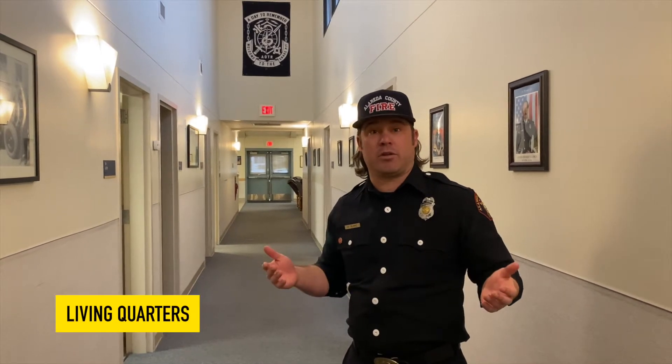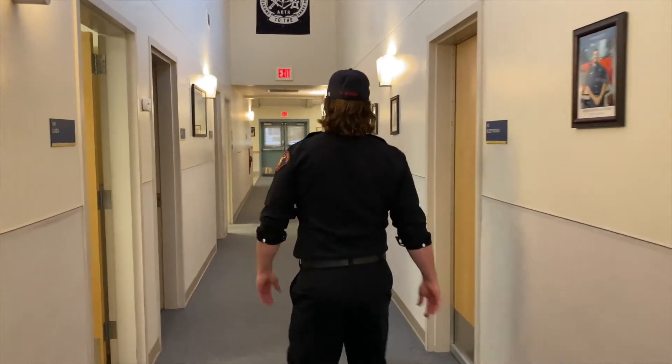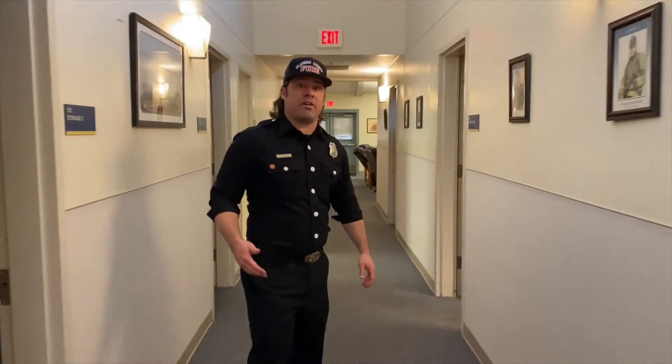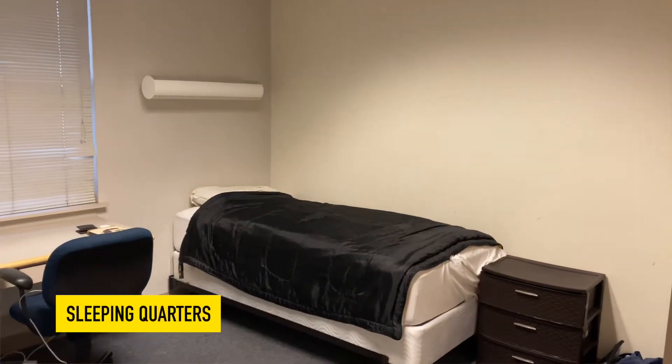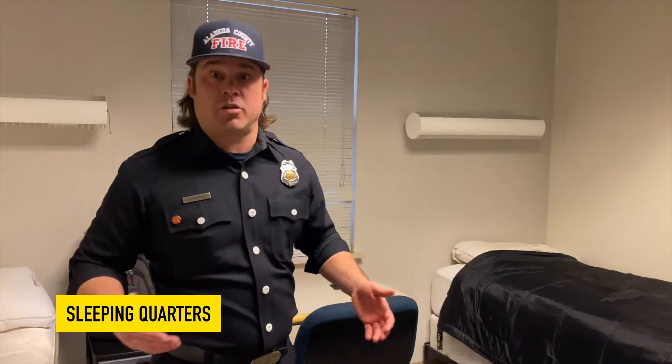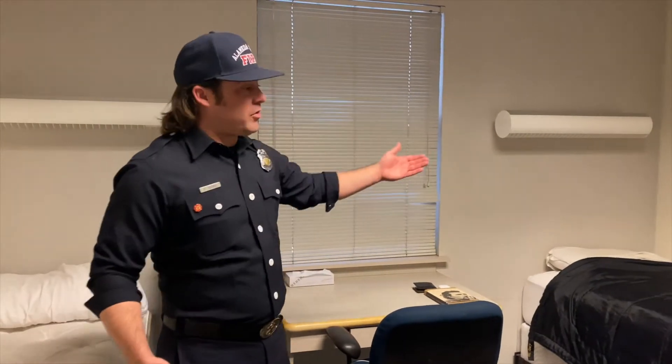The next thing I want to show you is what we call our living quarters. What's unique about our profession is that when we come here to work we're here for days at a time — specifically in this department we work 48 straight hours, that's two straight days. That means we need to get some sleep sometimes. Here at station 10 we're very lucky that everybody has their own bedroom. When we're not going on emergency calls, cleaning the station, or training, this is where I can get some work done, do some reading, and sleep at night.